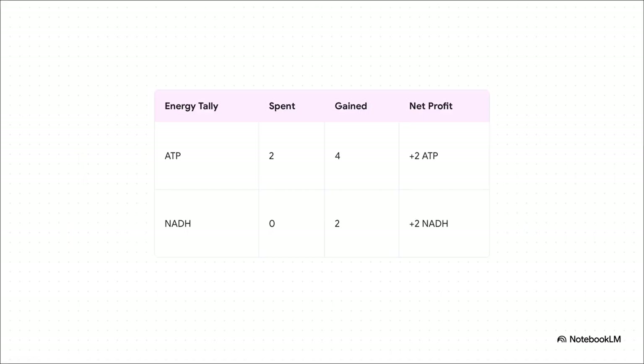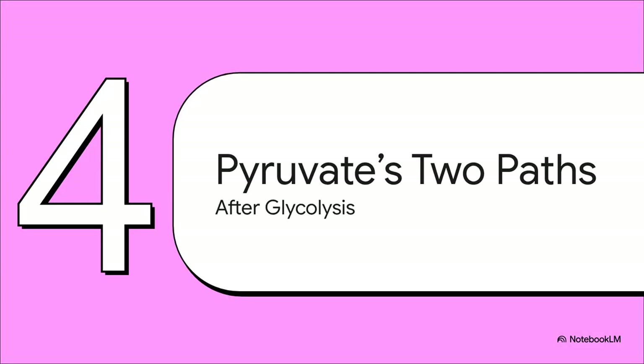Let's do the math and look at the balance sheet. Each of our two assembly lines produced two ATP, so two times two gives us a gross profit of four ATP. We also walked away with two molecules of NADH — high-energy batteries the cell can cash in for a lot more ATP down the road, if conditions are right. We spent two ATP in the investment phase and gained four, leaving us with a net profit of two ATP per glucose molecule — plus those two NADH as a bonus. Quick, clean, efficient. The assembly line has cranked out its final product: two molecules of pyruvate.